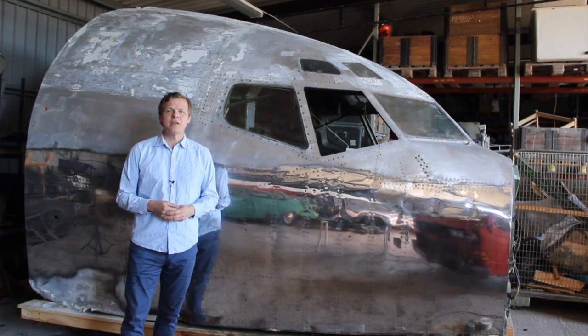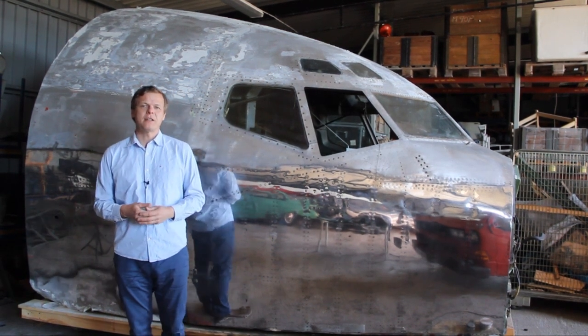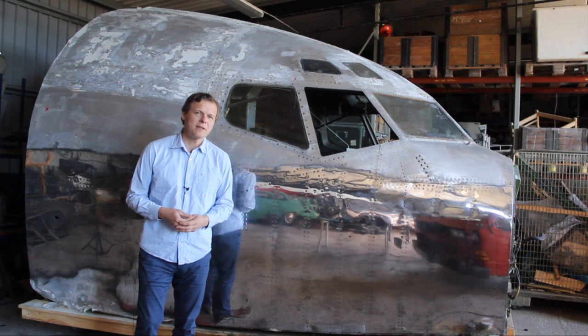Hi, I'm Nils and today I would like to give you an update on my 707 project, which I have been working on for quite some time now.